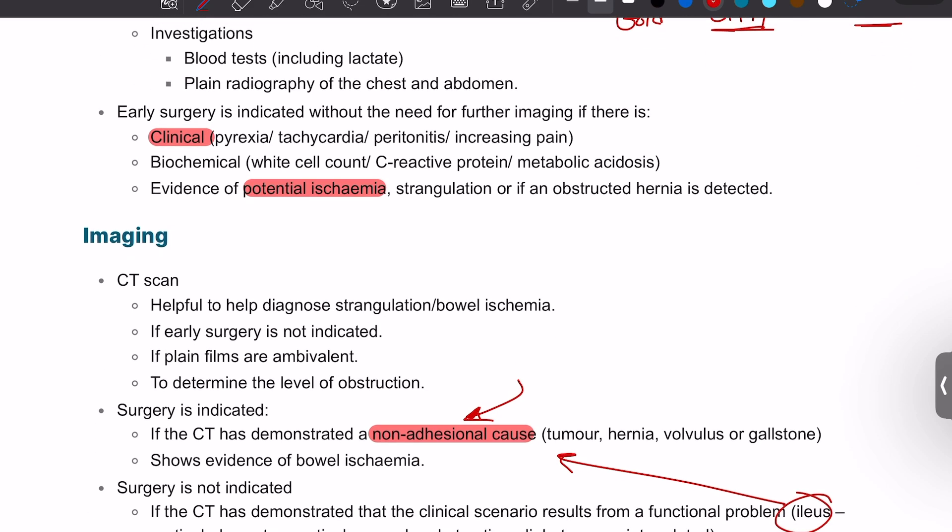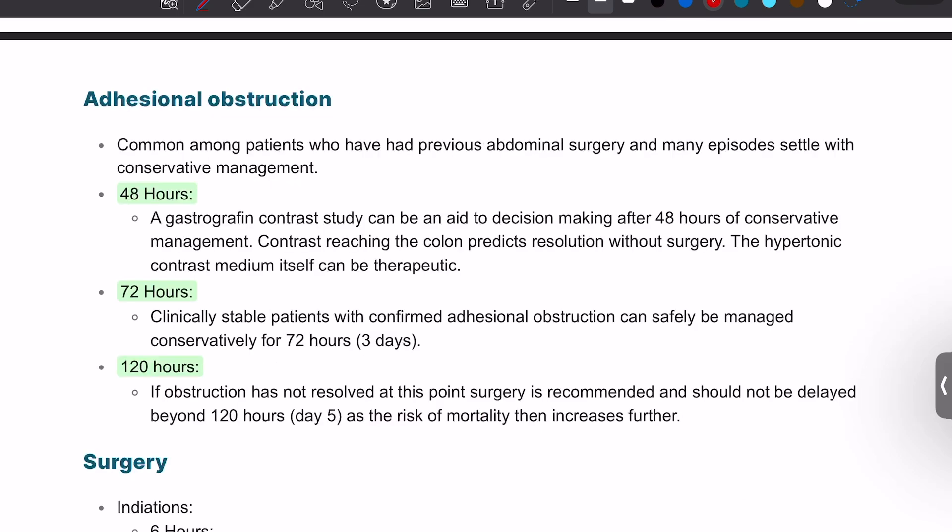On the CT scan: non-adhesional bowel obstruction can be treated surgically. If it is adhesional bowel obstruction, we will cover the management in the next video. Surgery is not indicated if it is a functional obstruction such as ileus.